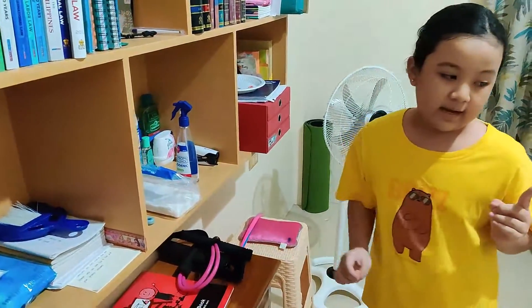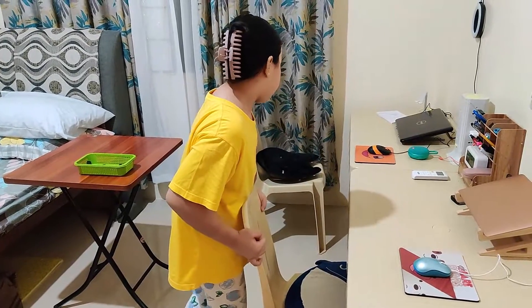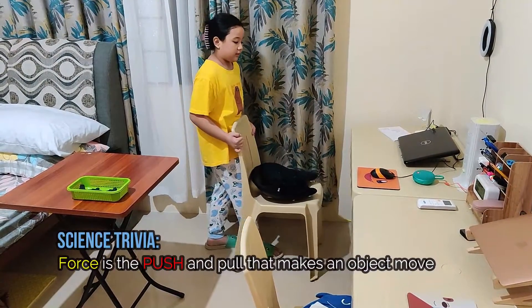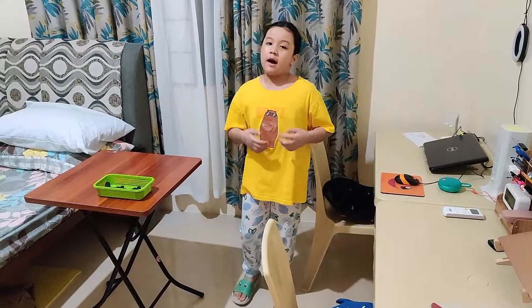And now, I will push the chair to a proper place. Pushing is also one example of force. Now, I'm all done!